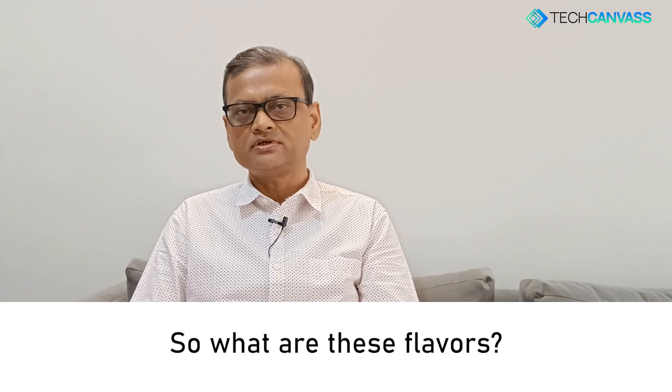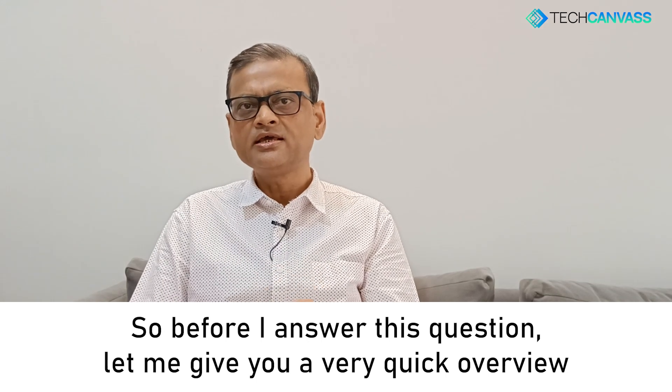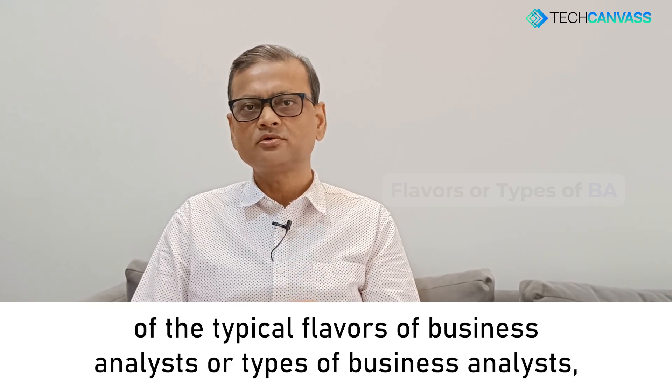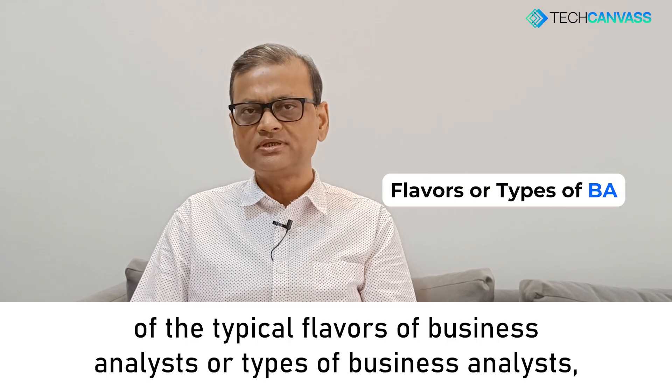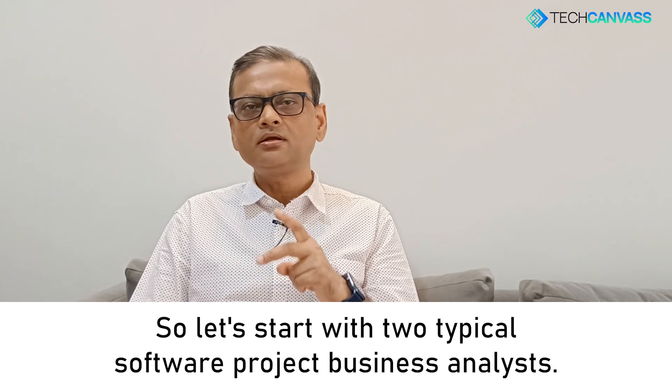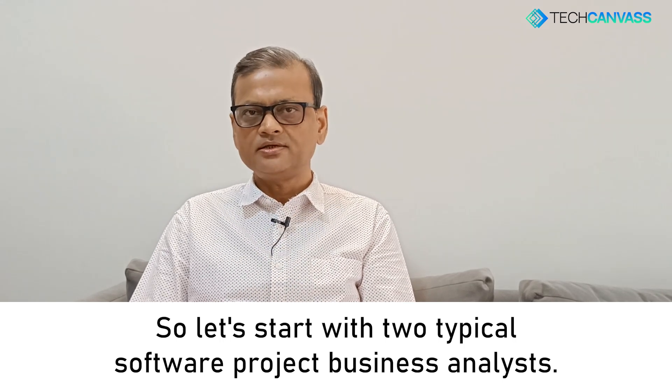So what are these flavors? Before I answer this question, let me give you a very quick overview of the typical flavors or types of business analysts which I have often encountered. Let's start with two typical software project business analysts.